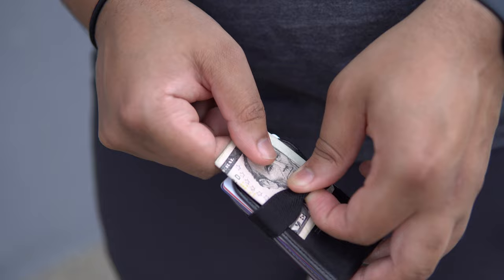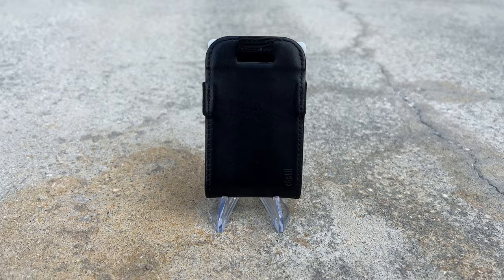It can hold up to 10 cards and also a few bills in the elastic cash strap. For something so minimal and simple, this has become one of my favorite wallets to use on a daily basis, and it's kind of hard to put my finger on why exactly. I think it's the premium feeling leather, the ease of use, and the simplicity that keeps me coming back for more.